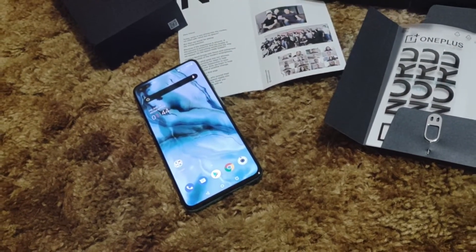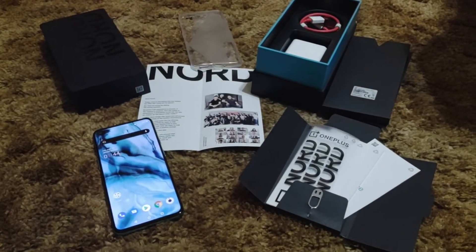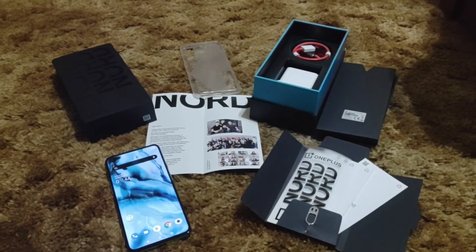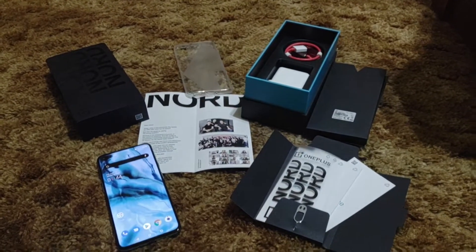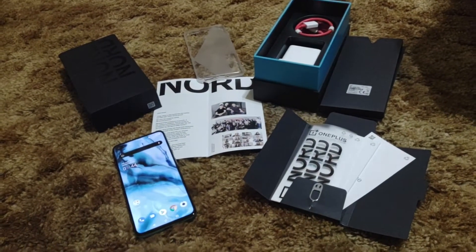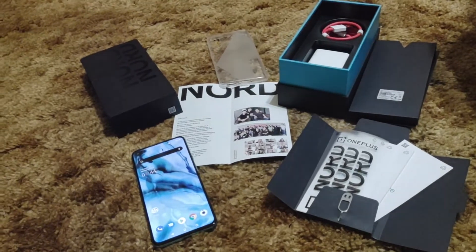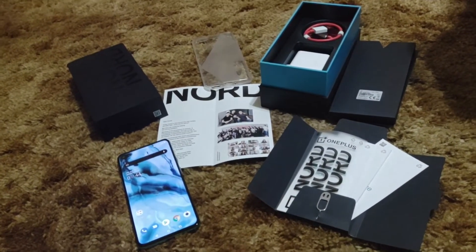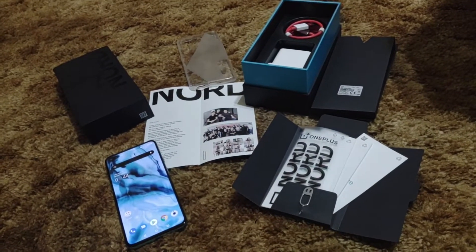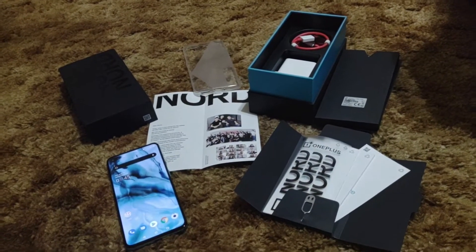I do wish it had a 21:9 aspect ratio — it doesn't have to be curved to achieve that, as the LG Velvet and Moto G 5G Plus both show. But I still prefer this flat panel; it's right up my alley. With 12 gigs of RAM and a mid-range chipset, this thing is blazing. I will have no problem using this as my daily driver.